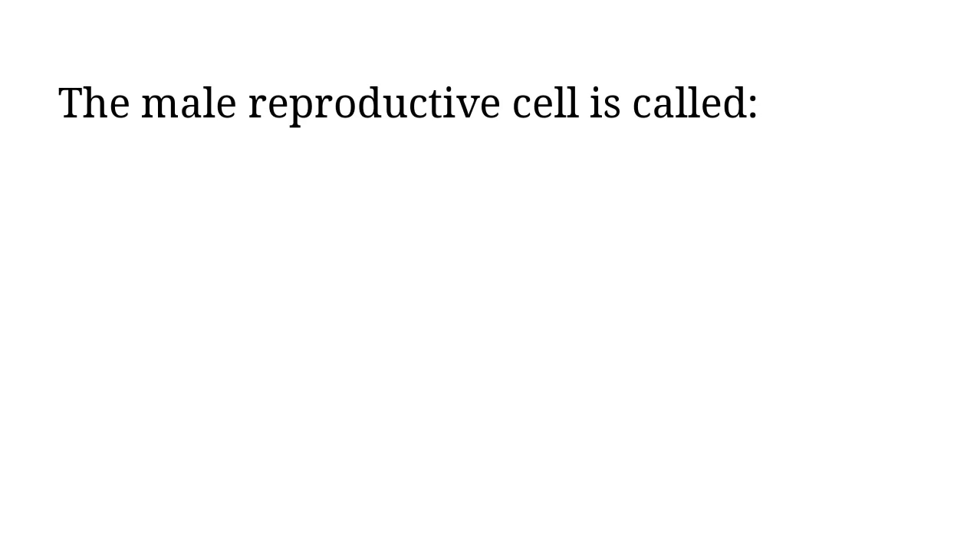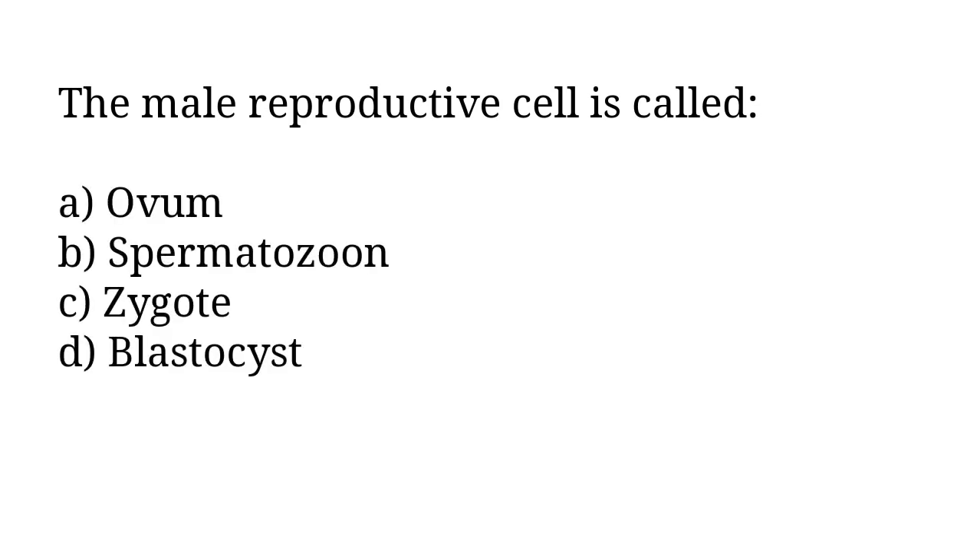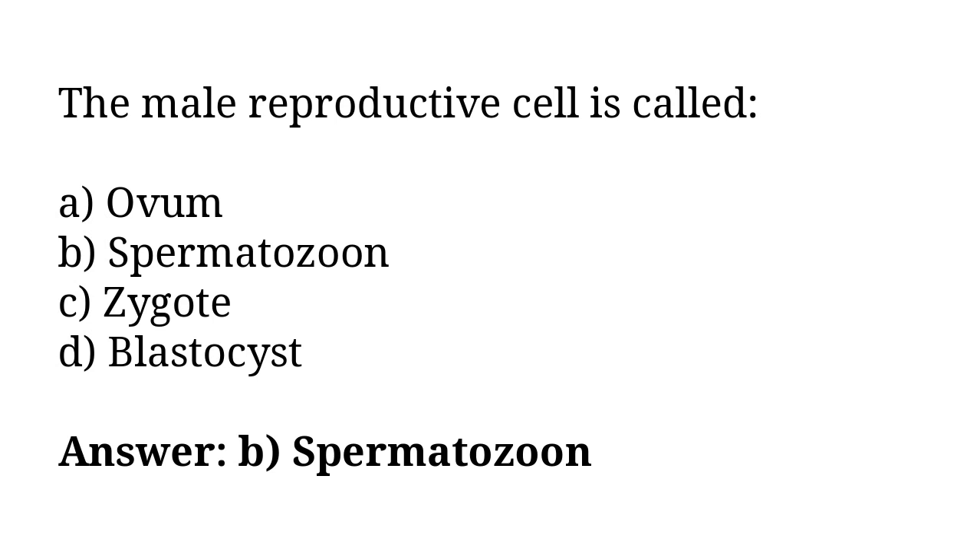The male reproductive cell is called: A) OOM, B) spermatozoon, C) zygote, D) blastocytes. The correct answer is option B. The male reproductive cell is called spermatozoon.